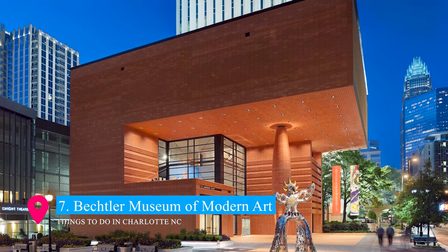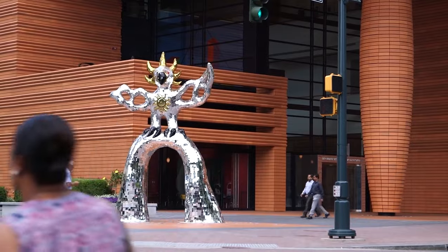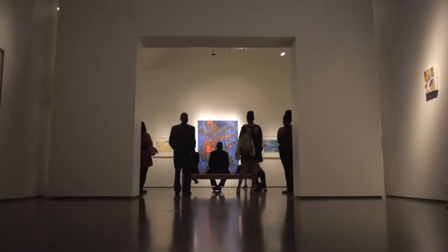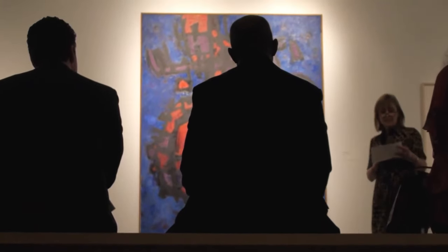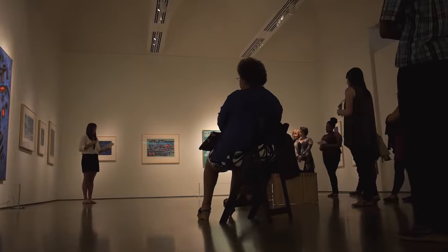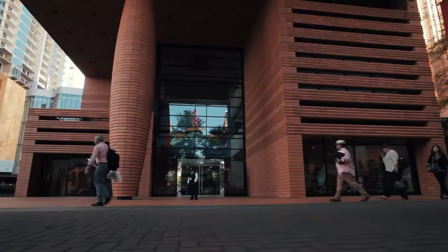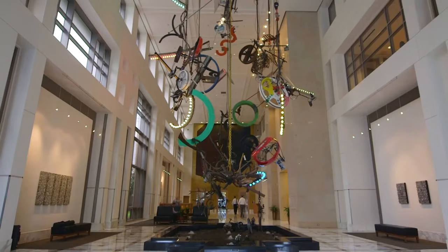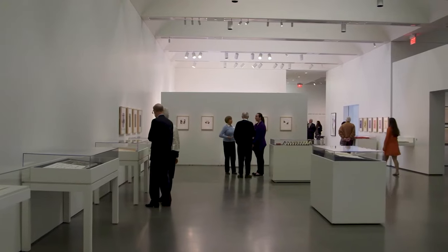Securing the seventh spot is the Batchelor Museum of Modern Art, a jewel in Charlotte's cultural crown. Housed in a striking modernist building, the museum showcases a remarkable collection of mid-20th century modern art. Visitors can admire works by Picasso, Warhol, and other notable artists. The museum's intimate scale and thoughtful design provide a unique personal experience with each piece, making it a must-visit for art enthusiasts and novices alike.